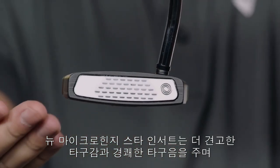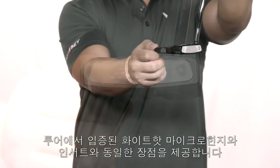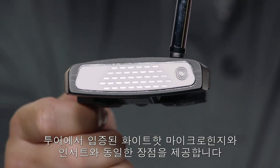The new Micro Hinge Star insert creates a firmer feel and pleasing sound at impact, while providing those same roll characteristics of our tour-proven, white-hot Micro Hinge.